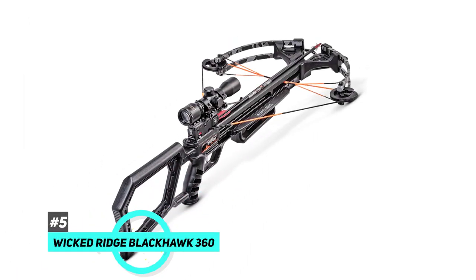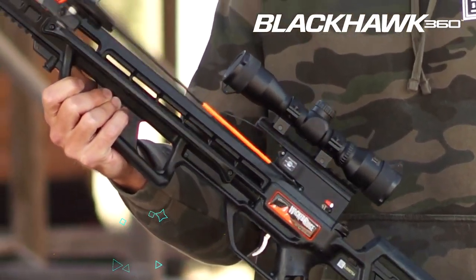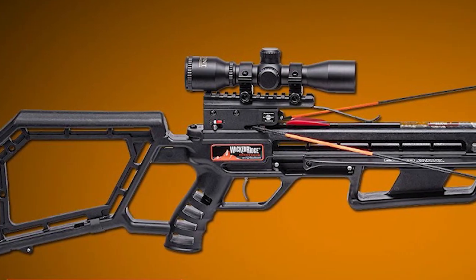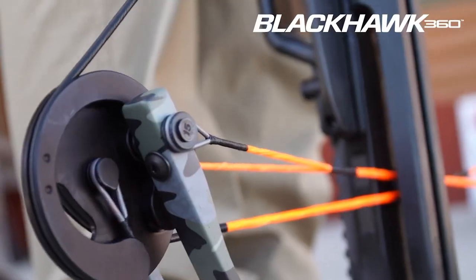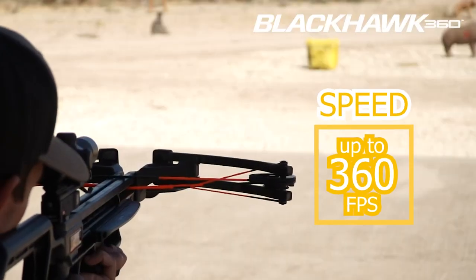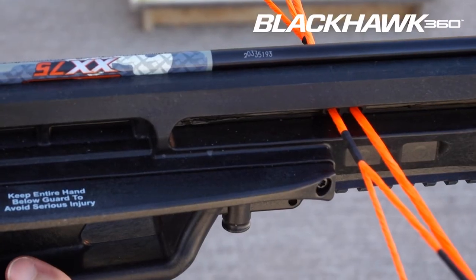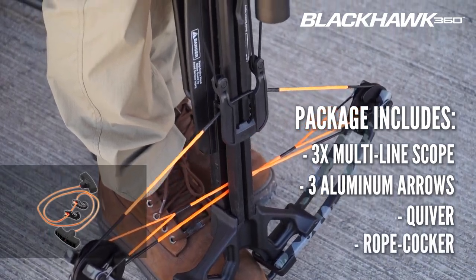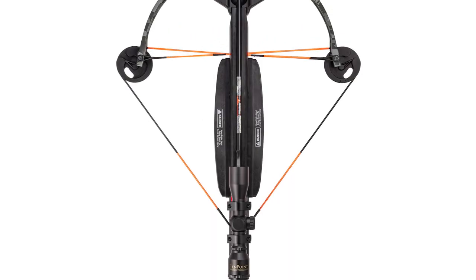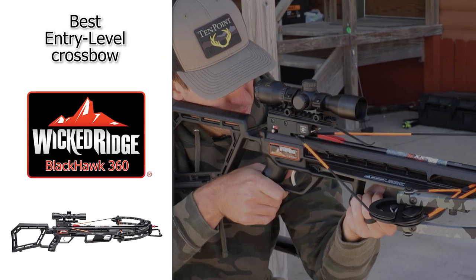Last up, we have the Wicked Ridge Blackhawk 360. This is a great entry-level crossbow if you're just getting into the world of crossbow hunting. It's American made and comes in at almost half the price of most of the other crossbows on our list. It still has quality components and shoots arrows at 360 feet per second. It has a lightweight, hard-hitting design, great for whitetails and other big game. It also includes an accessory package with a multi-line scope, a three-arrow quiver, and a rope cocking device. So if you're looking for something that's no frills and just provides the basic needs for a great crossbow hunting experience, definitely check out the Wicked Ridge Blackhawk 360.